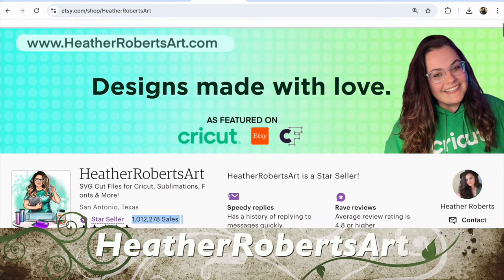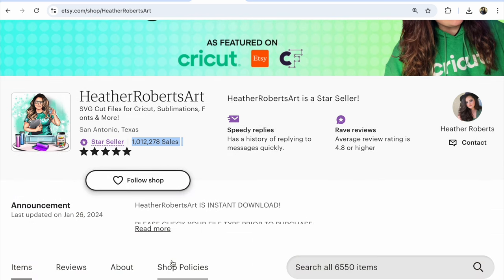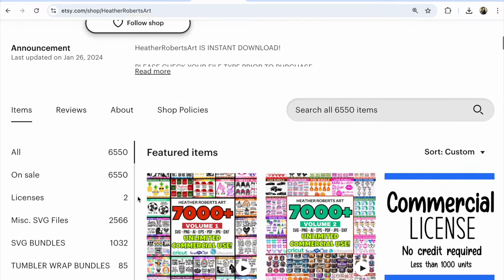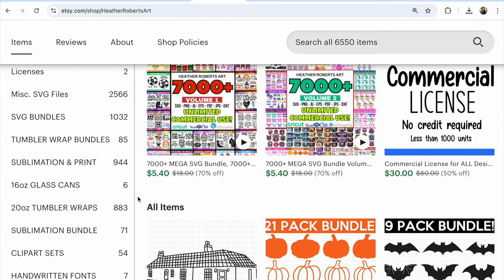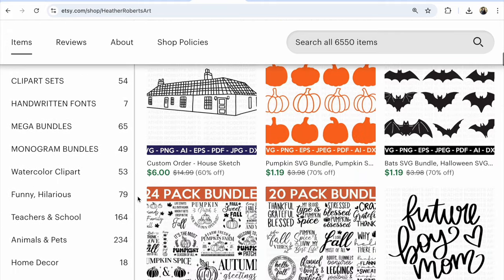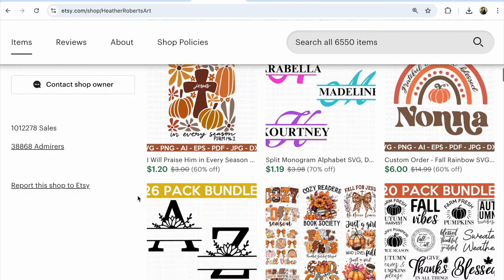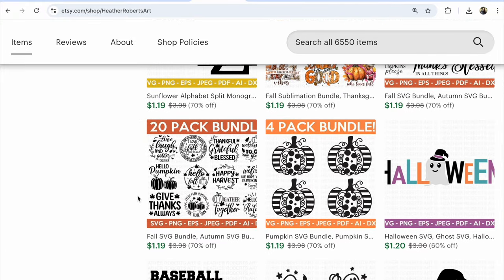Number 5: Hether Roberts Art — SVG card files for Cricut, sublimation, fonts and more. 1,012,278 sales, 6,550 listings, all on sale now. The bigger the sale percentage, the more visible your listings will be on Etsy. People like cheap items, and this shop has so many — cheap items plus 70% off means much more sales.